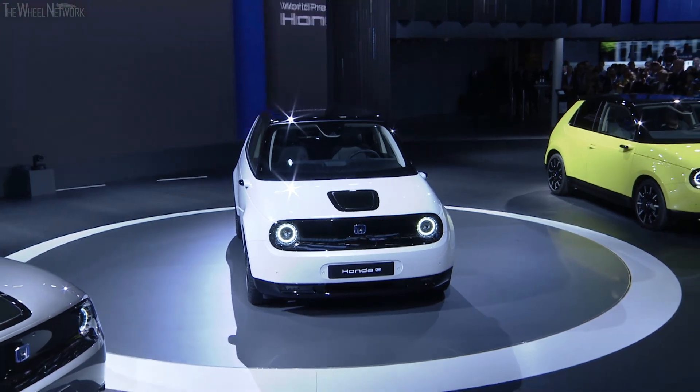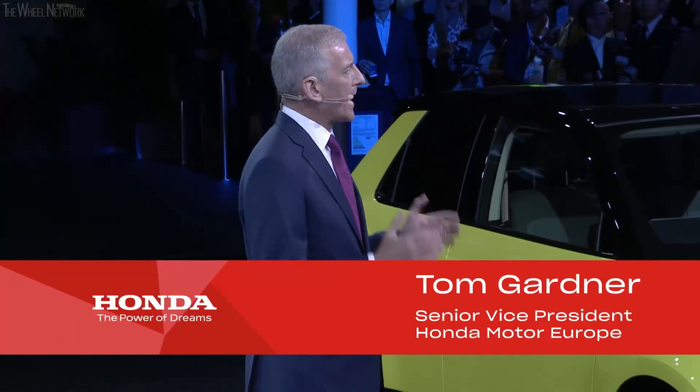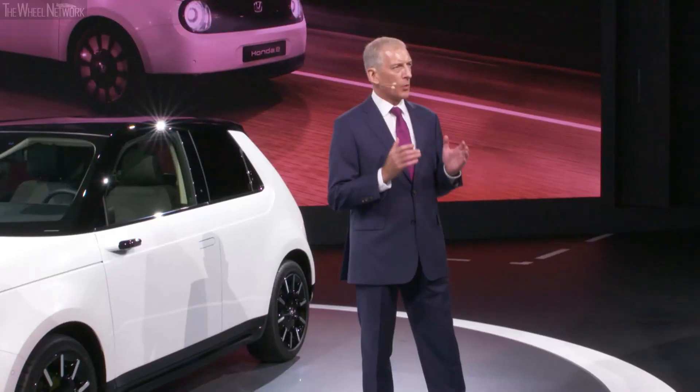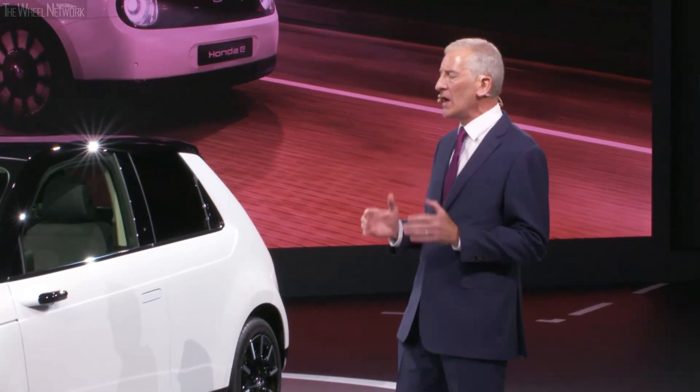The Honda e. Honda is a company that has always focused on pushing the boundaries, and as we enter the EV market for the first time, we were determined to develop a vehicle that excited and inspired our customers.